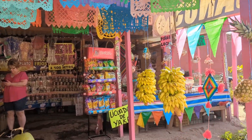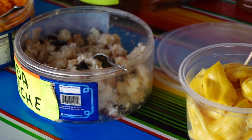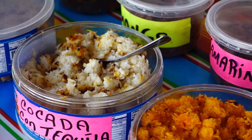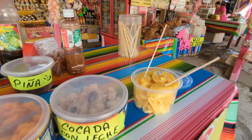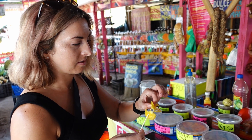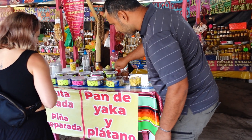Our first stop is this really cool little roadside market. It's loaded with fresh fruits, candies, and all kinds of other goodies — most of which we got to sample. We tried jackfruit, which is nicknamed 'seven fruits' because it seems to taste different to everyone. If you've never tried it, some people taste pineapple, others get peach, some get mango, some get banana, or a mix of all three. It was super interesting.